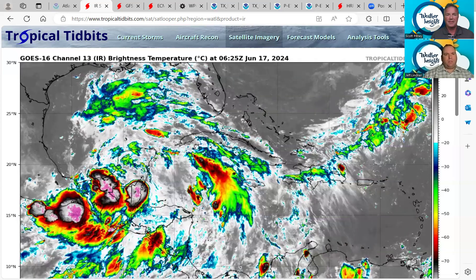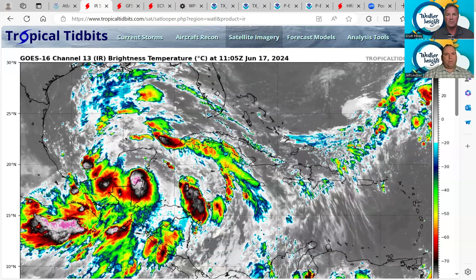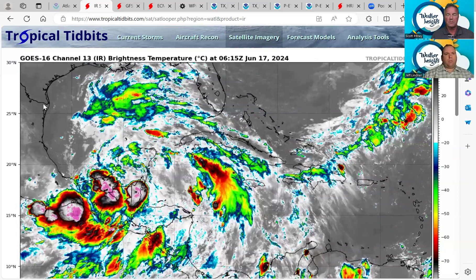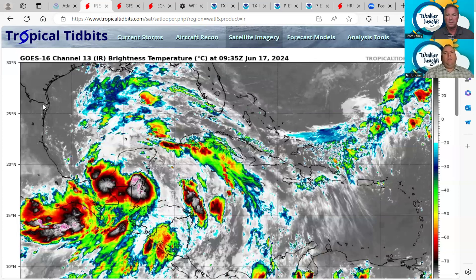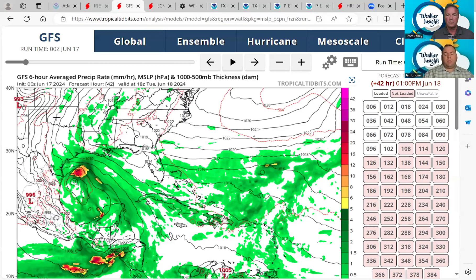Notice the moisture surge extending well out to the north, now coming up to southern Louisiana. The deep tropical moisture is reaching the upper Texas coast. We are going to start to see showers and thunderstorms develop as we get into today, and a lot more as we get into tomorrow.